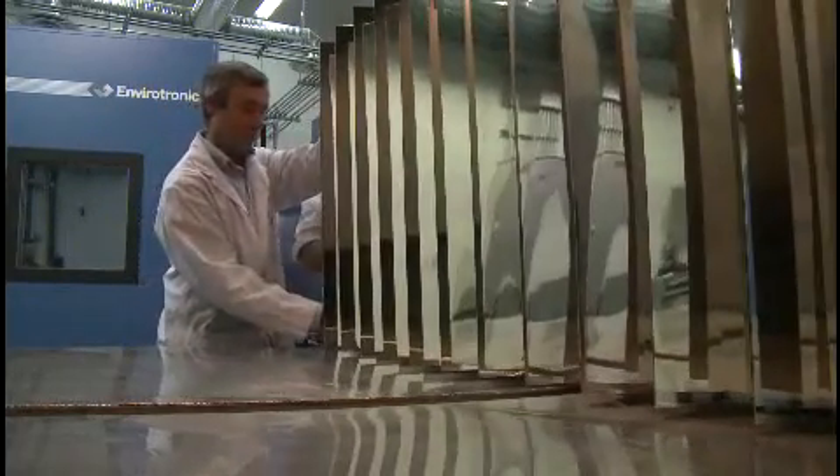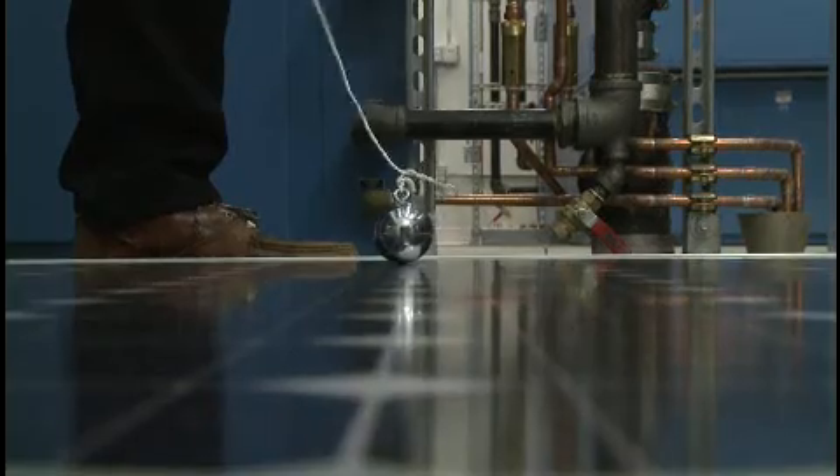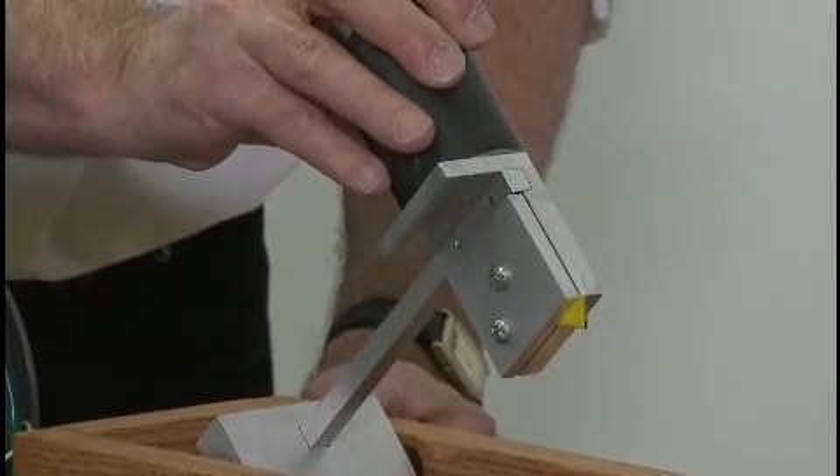We also do several mechanical tests — impact, rain tests, cut tests — to ensure that the modules are going to withstand the typical punishment that they'll expect out in the field.